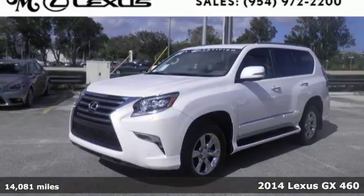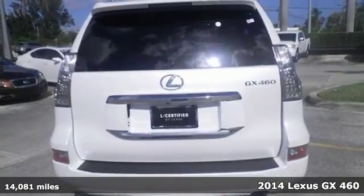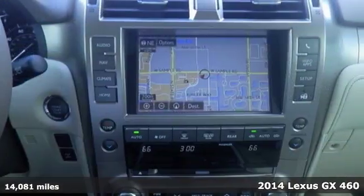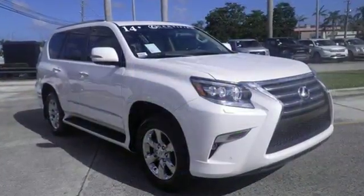It's a 2014 Lexus GX460. Tackle any terrain in this SUV. The V8 engine, working with the stability and traction control, can handle anything Mother Nature throws its way.